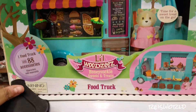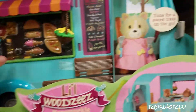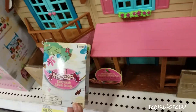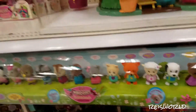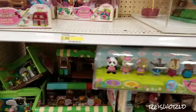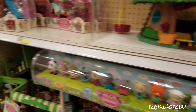Here's a food truck — this one's kind of cute. Look at how many pieces there are! I think that's supposed to be apple juice, and there's also a dog set here.